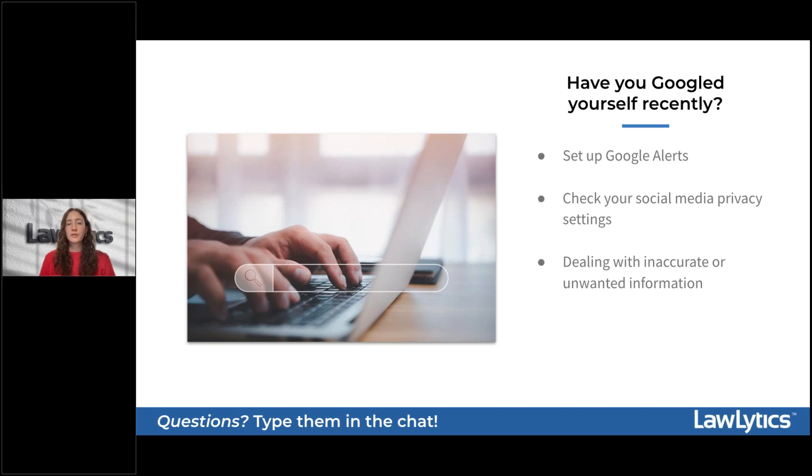Set up Google Alerts for your name and your firm name. Bonus points if you set up an alert for your local competition, as well as keywords for local news you want to follow. It's very easy to set up, and it gives you a shortcut — depending on the cadence you set, maybe once a week or once a month — you'll get an email summary of all the times you've appeared on Google recently.